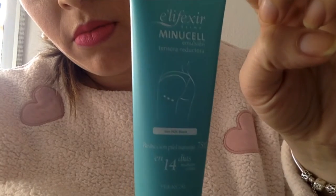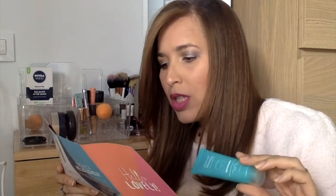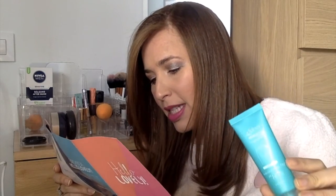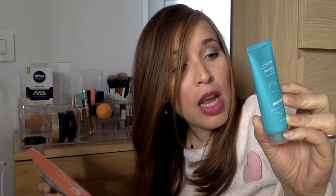El siguiente producto se llama Minucel. Elimina toxinas y disminuye la celulitis. Es una emulsión tensora y reductora destinada a eliminar la piel de naranja en tiempo récord. Elimina líquidos y toxinas, reduce nódulos celulíticos, ofrece una acción quema grasa, y reafirma y alista la piel. Se tiene que usar dos veces al día con masajes circulares durante cinco minutos. Este es el tamaño muestra — tiene 40 mililitros. El tamaño real cuesta 20 con 11 euros. Dicen que en 14 días se arregla la cosa.